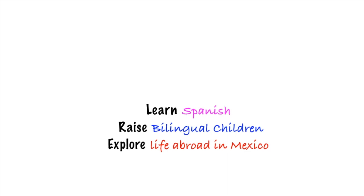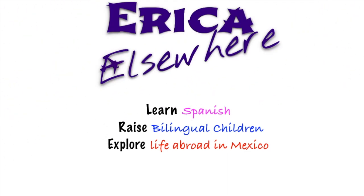Hello, this is Erica from EricaElsewhere.com and welcome to part two of my three-part video series all about how I learned fluent Spanish quickly and how you can do the same. If you're interested in hearing this information in Spanish, check out my second channel, my Spanish channel, which I will link right here.